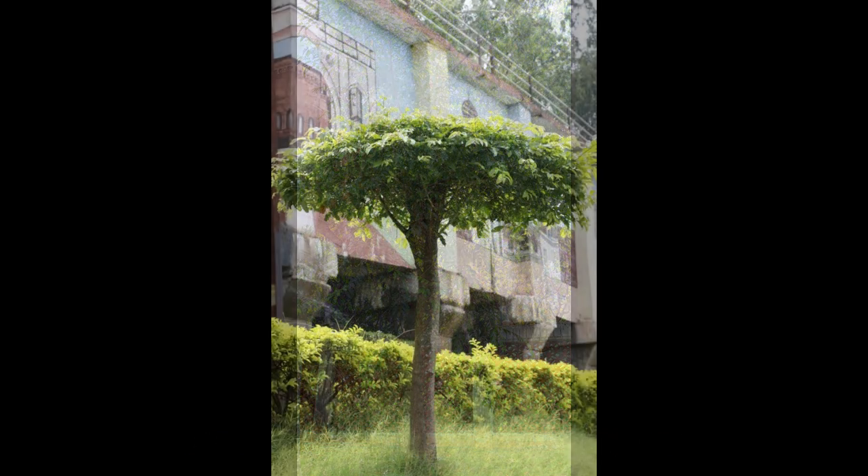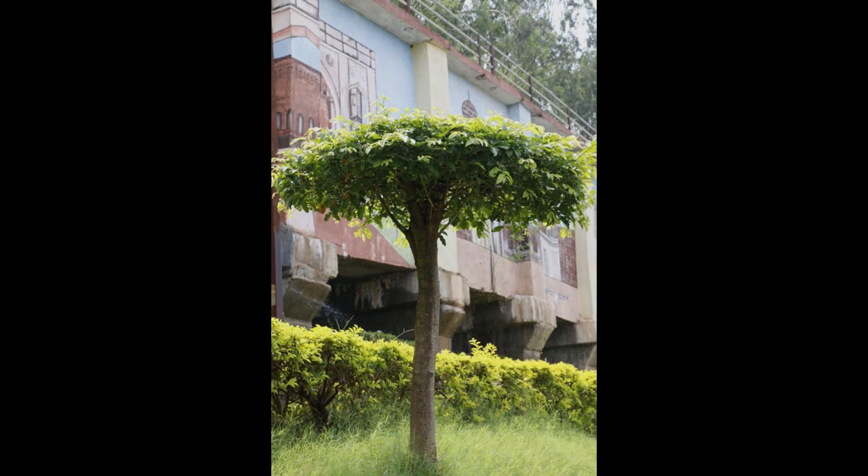Let us grow this valuable plant and conserve it. Thanks for watching.